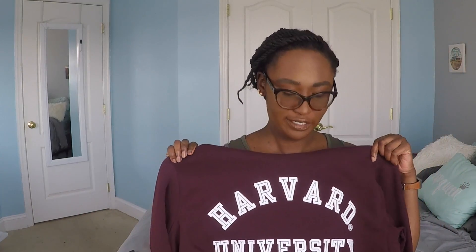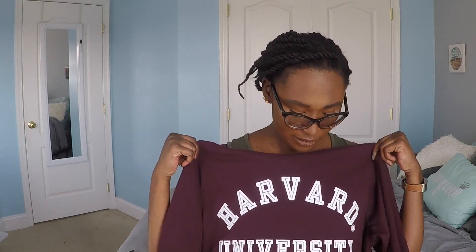The next store is H&M — I didn't get too much, just four little things. The first thing I got from H&M was a sweatshirt. I absolutely love burgundy — it's one of my go-to fall colors and a good chunk of my closet is burgundy. This is a Harvard University sweatshirt, and it's really just the color that made me want it. I bought it a size big so it would be a little more slouchy on me.